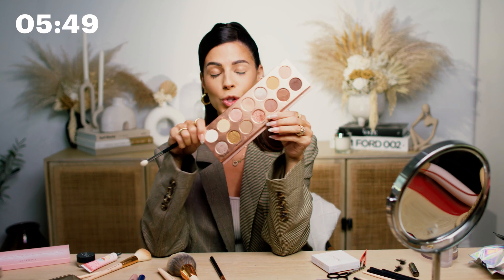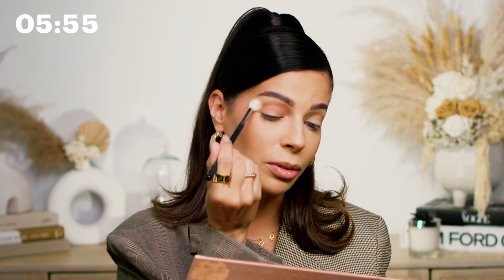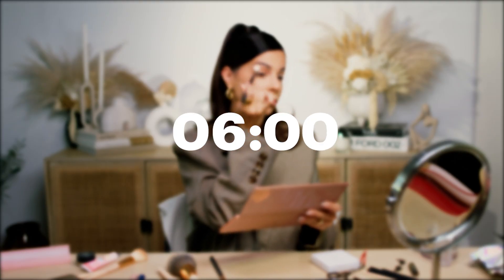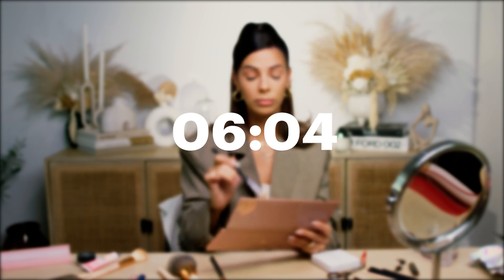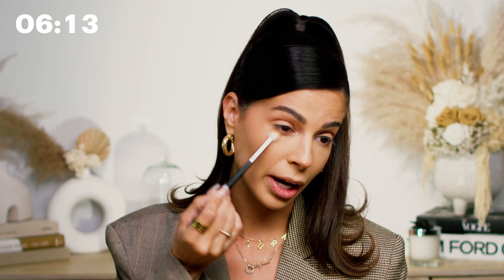For eyeshadow, I'm going to go into my Nudie Patootie Palette. I just pop this into the crease and blend it out. And then on the same brush, I'm going to take a little bit and run it on my lower lash line. We're just going to have a little monochromatic look because this is the only shade of eyeshadow we're using — that's how easy our eyes are, because our face was complicated.